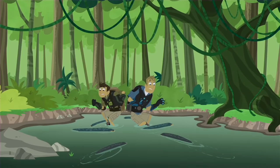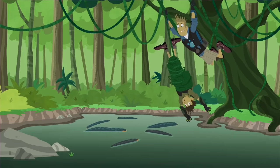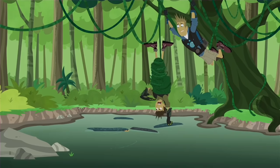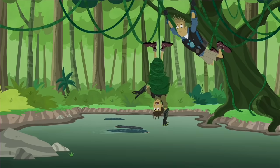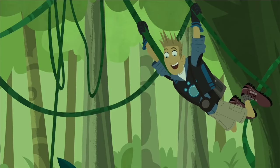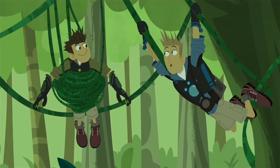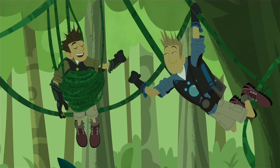Electric eels! Stop! Electric! Guys, easy. You didn't have to zap us. Bro, can you believe it? I am so charged up! In more ways than one, we actually found some electric eels! That is awesome!